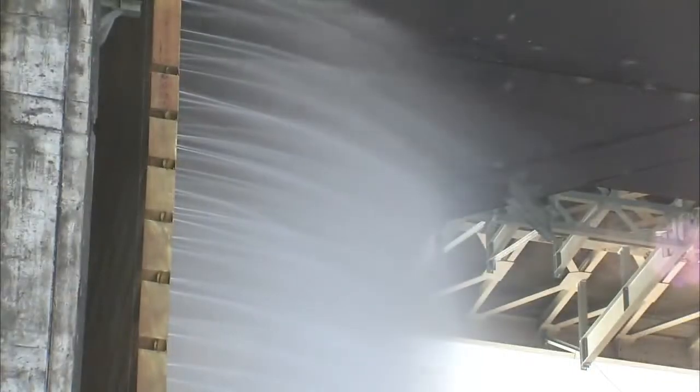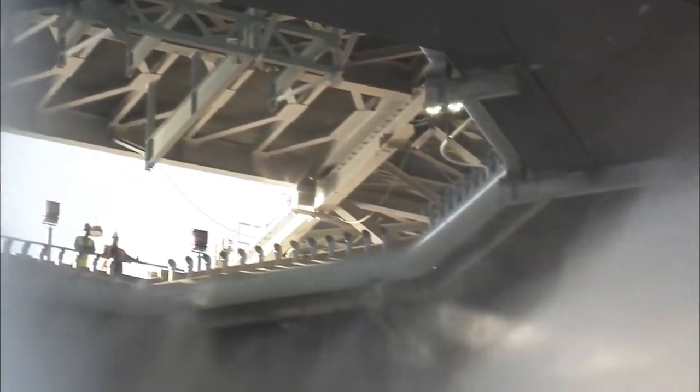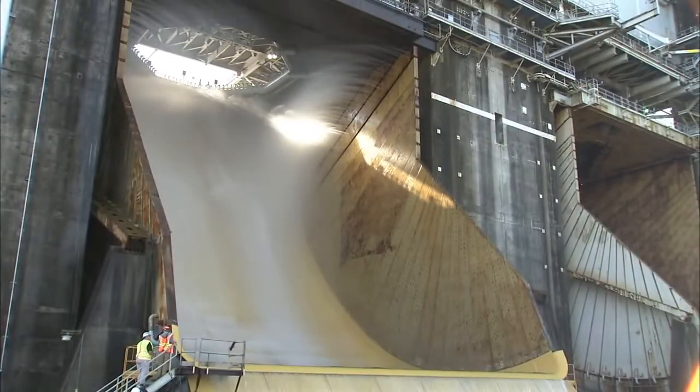During a test, the water deluge system will deliver more than 240,000 gallons of water a minute through 32,000-plus 532-inch holes drilled into the flame deflector.